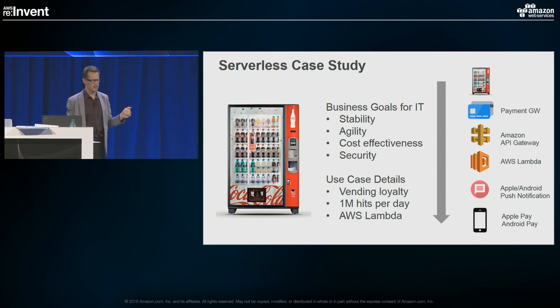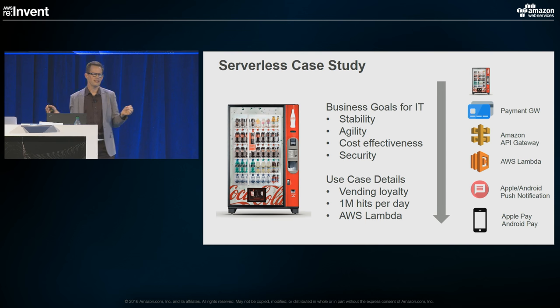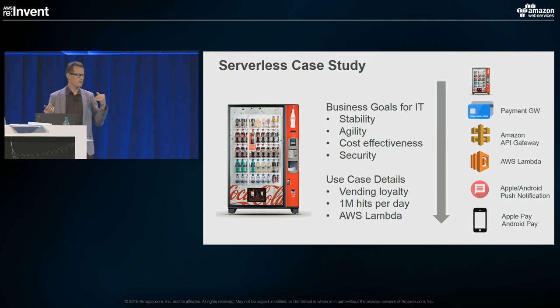I wanted to present a serverless case study. When we talked to executives about virtualization, the cloud, and hypervisors — to put it bluntly, they really don't care. They care about four things: stability, agility, cost effectiveness, and security. When we looked at implementing this use case with vending and our loyalty program and did the analysis between traditional IaaS and serverless, it was clear that serverless was a really good fit.